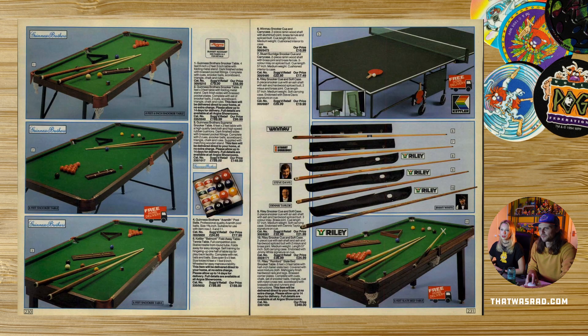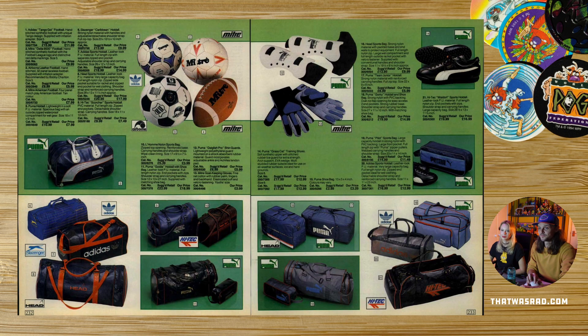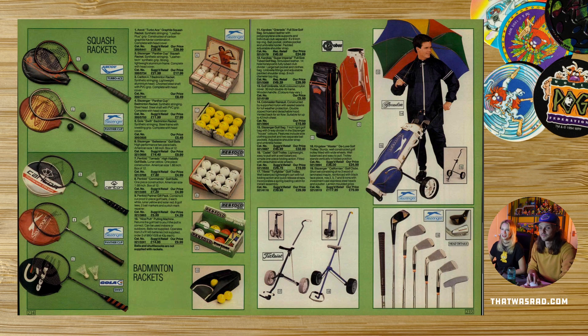And a snooker table as well — I always wanted one of those. For all you non-English people, snooker is like pool but bigger. Sports stuff, very nice. Get in with his brolly — it might rain on the golf course but I'm prepared. I have my stripy golfing umbrella and no one can stop me.